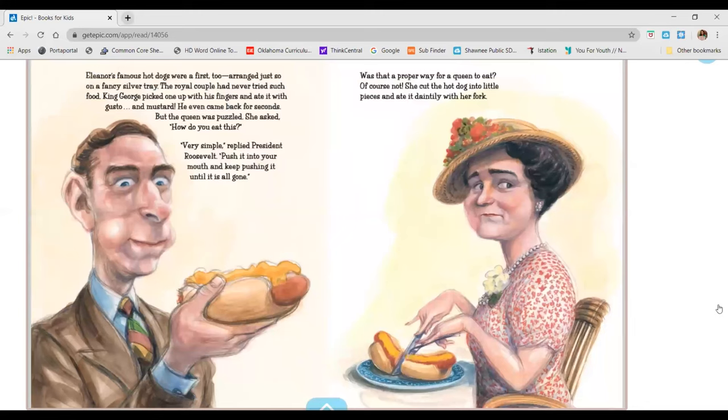Eleanor's famous hot dogs were a first too, arranged just so on a fancy silver tray. The royal couple had never tried such food. King George picked one up with his fingers and ate it with gusto and mustard. He even came back for seconds. But the queen was puzzled. She asked, How do you eat this? Very simple, replied President Roosevelt. Push it into your mouth and keep pushing it until it is all gone. Of course, that was not a proper way for a queen to eat. She cut the hot dog into little pieces and ate it daintily with her fork.